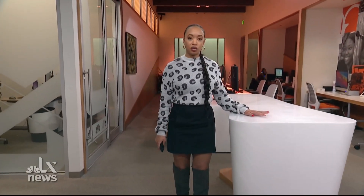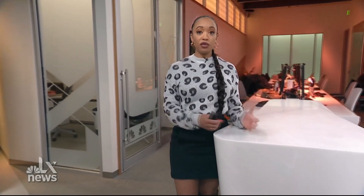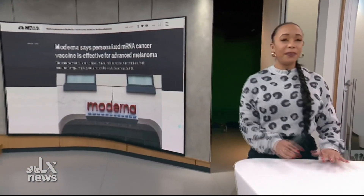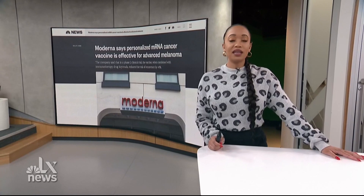Welcome back into Alex News, I'm Ashley Holt. We've learned a lot about mRNA vaccines over the last few years — it's the type of vaccine a lot of us got for COVID. But one of the manufacturers for those shots, Moderna, recently made a big announcement about a different kind of mRNA vaccine. It targets skin cancer.